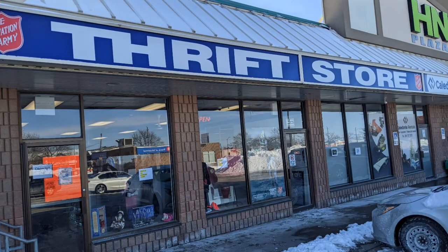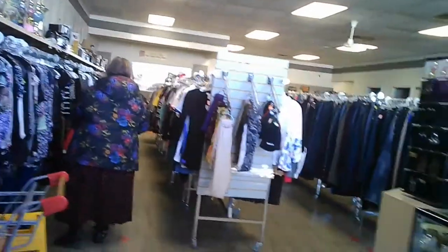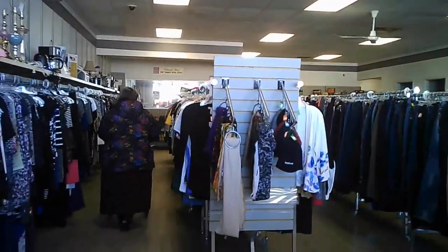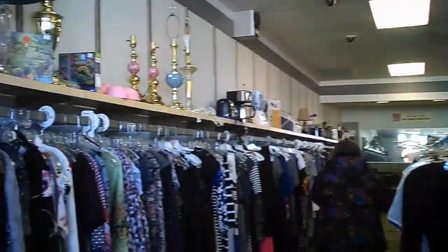Hi. Come join Hawaiian Shirt Papa as he visits the Salvation Army Thrift Store in Caledonia. Now this is the same video, but there's more of it in this particular one. The first one is a much shorter version, and in this one we will actually see a Hawaiian shirt.